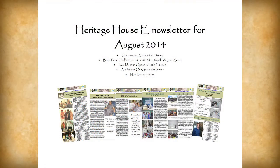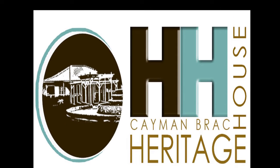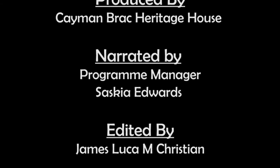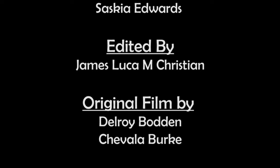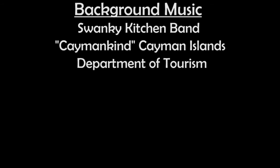Sign up for our monthly e-newsletters to receive regular updates about our programs and ongoing activities. Stay connected with us by following us on our social media platforms.